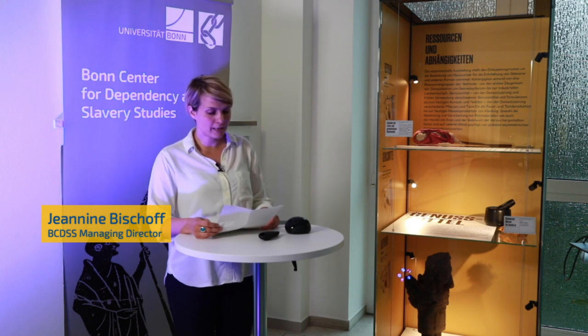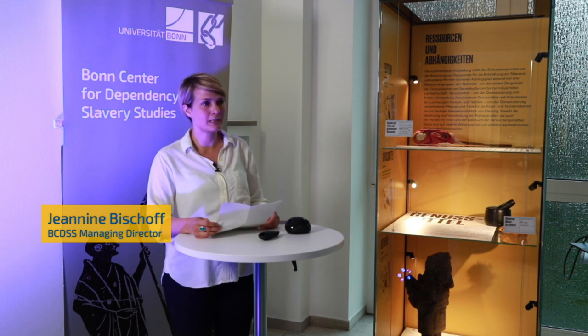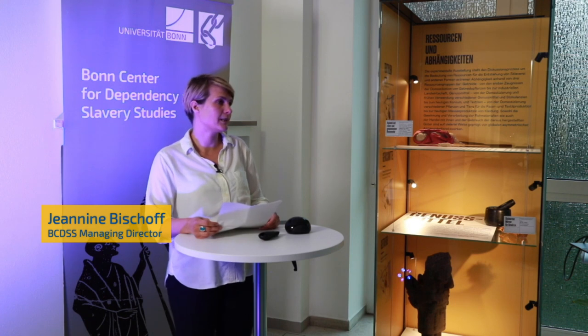This experimental and innovative exhibition format continuously and transparently includes the visitor in the processes of knowledge production and exhibition design. Over the next years, the exhibition will keep growing and expanding, finally leading into an exhibition event that concludes the first funding phase of the Bonn Center for Dependency and Slavery Studies. Over the years we will all gain insights into how materialities shape and form dependencies, and vice versa.